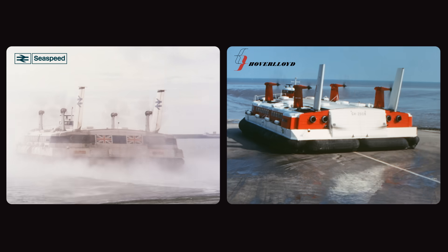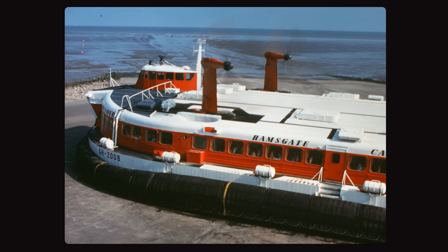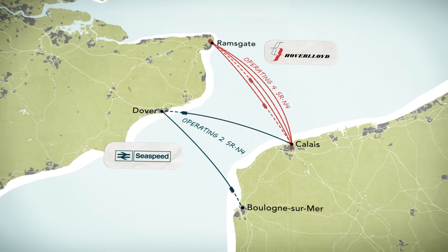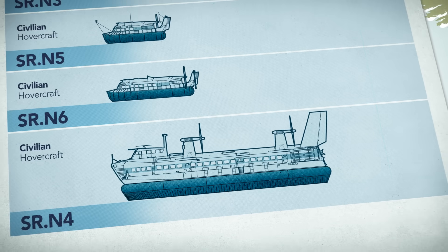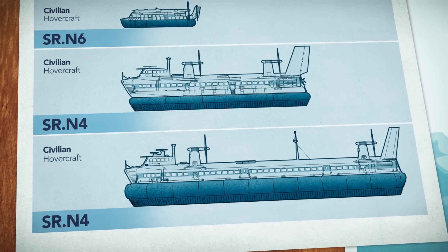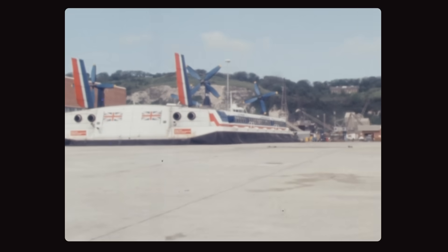But there was still a problem — neither carrier was actually making money. Because the SRN-4 burned a thousand gallons of aviation-grade fuel every hour, and maintenance costs were astronomical compared to conventional diesel ferries. To offset high operating costs, both carriers had to modify their hovercraft to increase passenger and vehicle capacity by widening and lengthening their hulls. By 1978, the largest hovercraft could carry 418 passengers and 60 cars. The increased capacity helped make giant hovercraft more competitive, and by the end of the decade, hovercraft were carrying nearly a third of cross-channel passenger traffic.